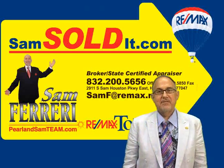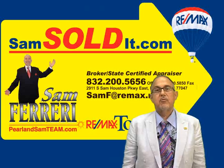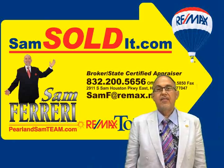Hi and welcome to the Meadows of Southbound. I'm Sam Ferreri, team leader of the Pearland Sam team at Remax Top Realty. Today we're going to look at this beautiful Lennar one-story Bandera floorplan located at 1039 Sussex Trail. Look around the outside and let's go inside for a look around.